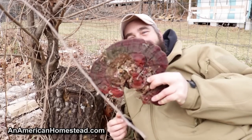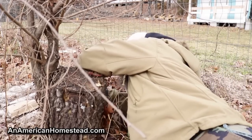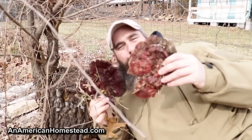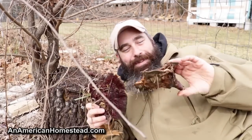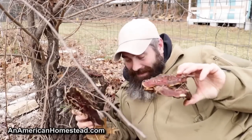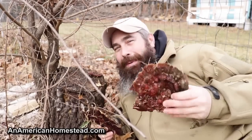Look at that — that is one huge reishi, and that's just not all of it. Here's a couple more from the backside — just huge reishi mushrooms out of this one stump. I would have hit the jackpot had I checked this about two or three months ago.